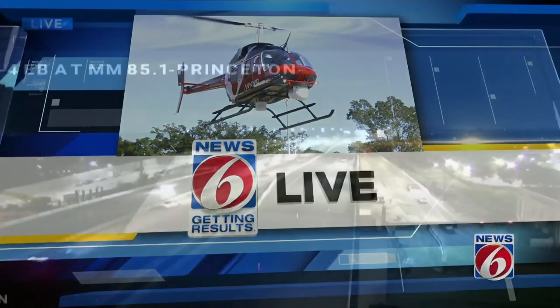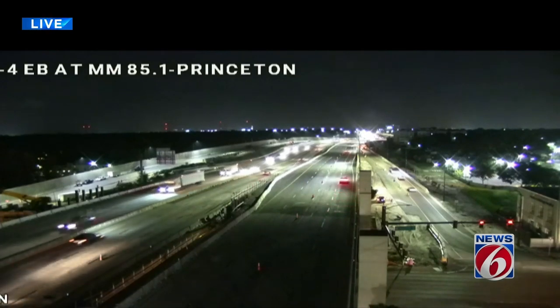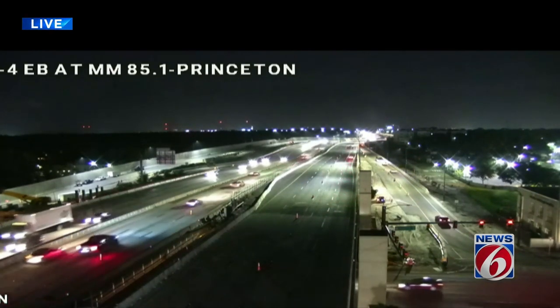Straight to live pictures now along I-4 near downtown Orlando. Some major traffic changes are underway, and if you drive in that area at all, you will definitely notice it in the coming days. News 6's Troy Campbell is live along Princeton Street near I-4 tonight.